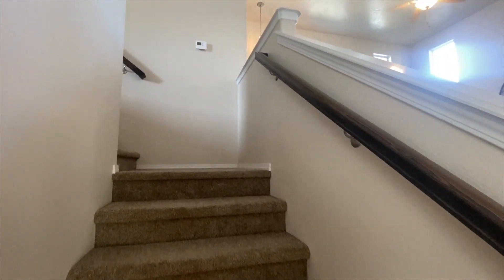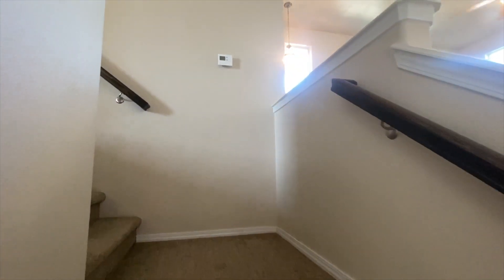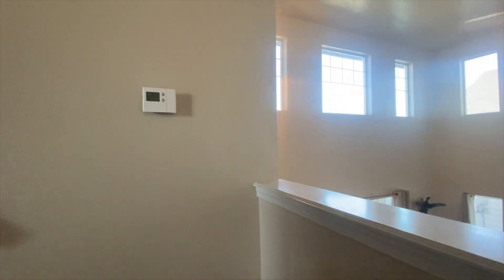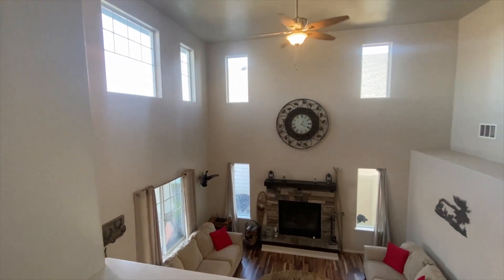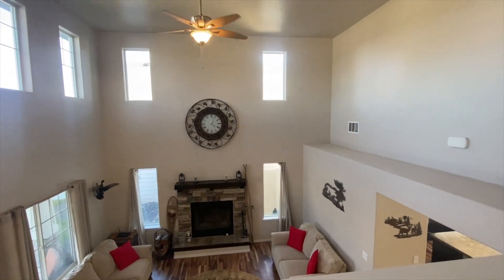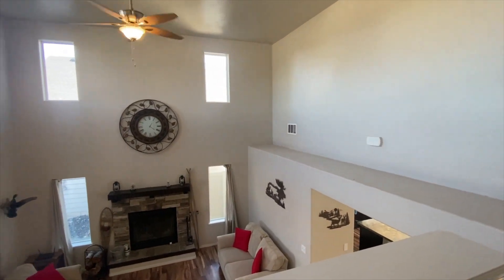Heading up the stairs to the first landing, you can look out over your living room and just see how big that front living room is with those tall ceilings, tons of natural light, and that plant shelf to put all your decorations or whatever else you might want to put in there.